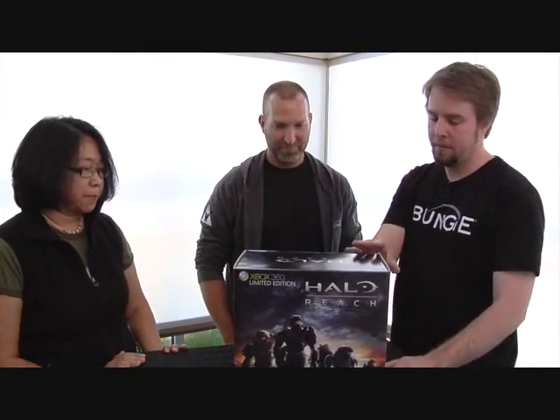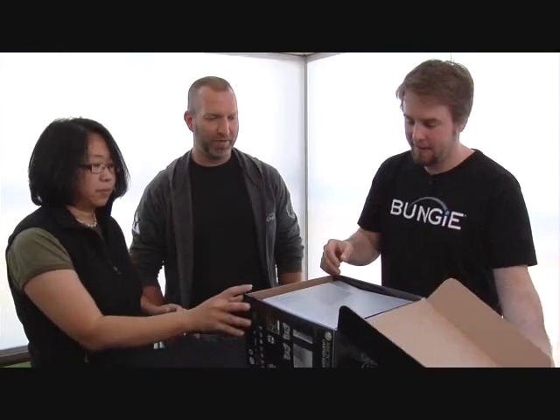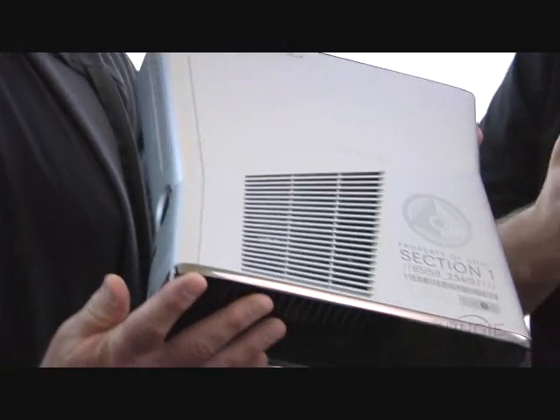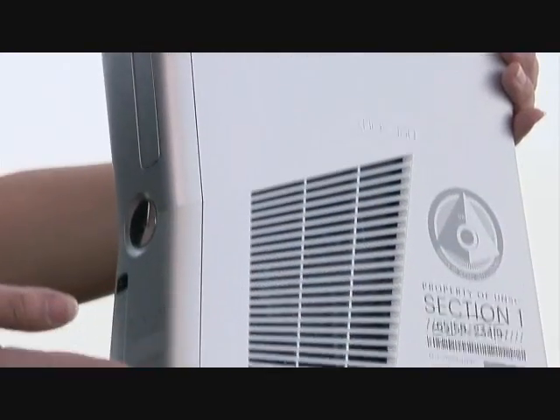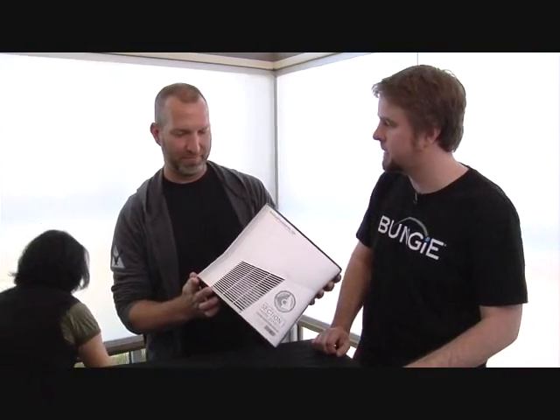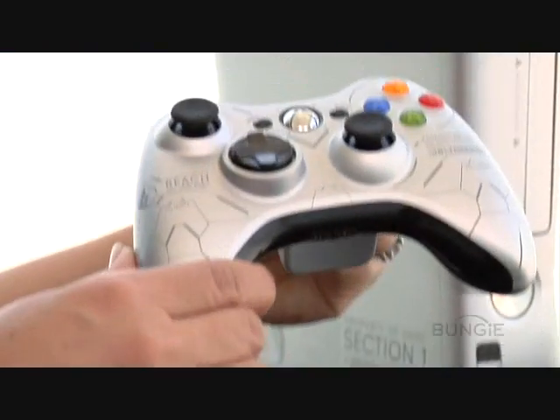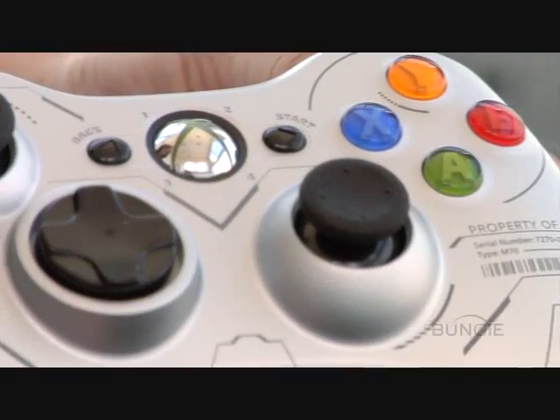Microsoft recently revealed a brand new console for the Xbox 360, but what we've been working on in secret behind the scenes is taking that new console but making it unique for Halo fans. This is the limited edition Xbox 360 Halo Reach console. It does include a copy of the game as well. And just like the packaging we just looked at for the game, even the console has been given the same fictional treatment — meant to feel like a real piece of hardware you would find inside the game. It also comes with two matching wireless controllers that will marry up very nicely.